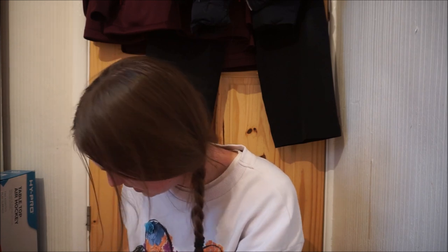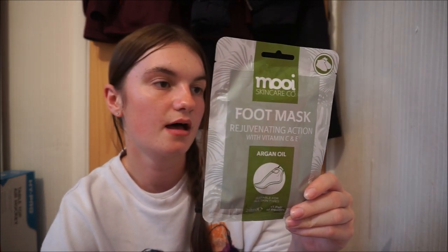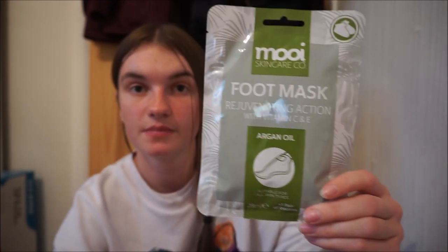I'll do the masks now. My friend Rebecca absolutely loves face masks, foot packs, anything pamperish. I got her a lot of face masks — I literally picked up one of every single one in Poundland and Home Bargains. In Poundland I got her this M.O.O.I. Skincare Co. Foot Mask — rejuvenating action with Vitamin C and E, argan oil foot mask for all skin types. That one was a pound. They're all a pound. It's just a bootie one — little booties with the liquid in — and I think it's a 20-minute treatment.